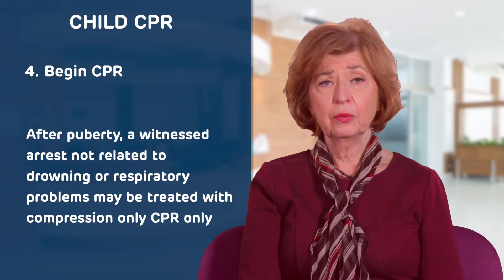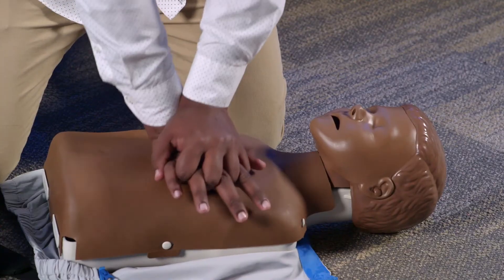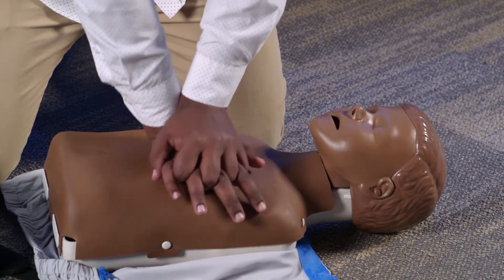After puberty, a witnessed arrest not related to drowning or a respiratory problem such as asthma may be treated with compression-only CPR.